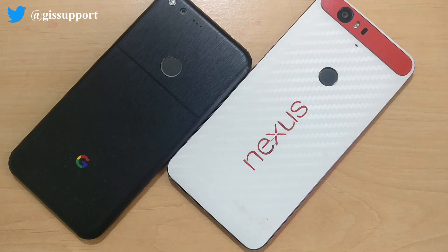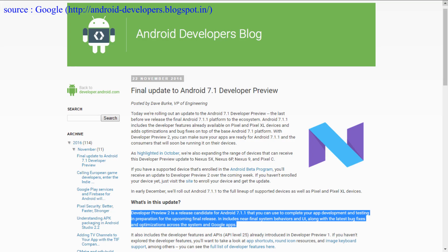Hey guys, welcome back. This is another update video on the Android beta preview. Google has released the beta 2 version for Android 7.1.1 Nougat. According to Google's official blog post, it includes near-final system behavior and UI along with the latest bug fixes and optimizations across the system and Google apps, so there are no major new features added.